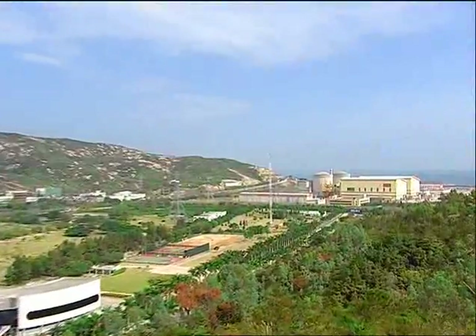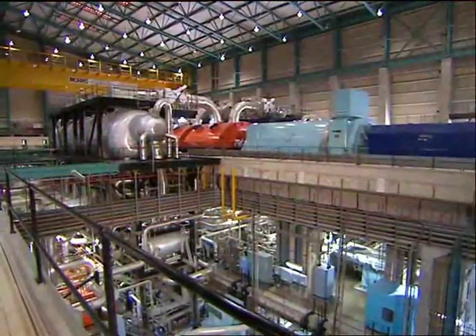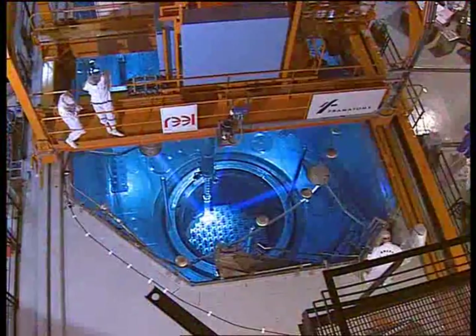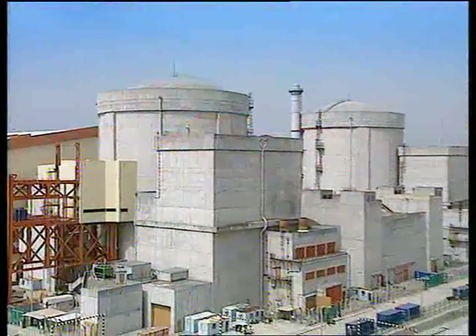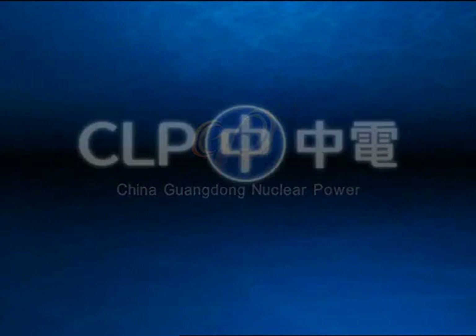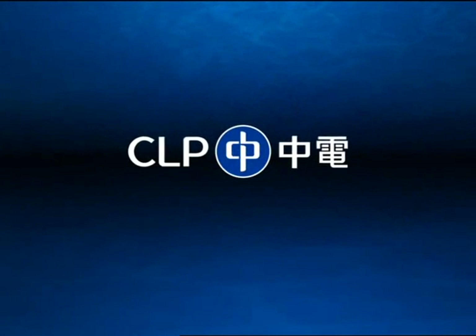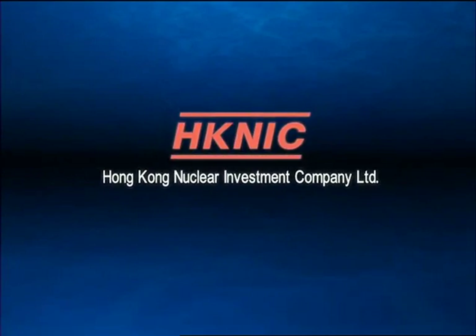The Guangdong Daya Bay Nuclear Power Station is the first large-scale commercial nuclear power station in the Chinese mainland. Since its commissioning in 1994, the power station has maintained an excellent safety record while supplying clean and reliable electricity to Hong Kong and Guangdong. The 4 billion US dollar plant is owned by a joint venture between China Guangdong Nuclear Power Holding Corporation and CLP Holdings Limited, which owns 25% through Hong Kong Nuclear Investment Co.